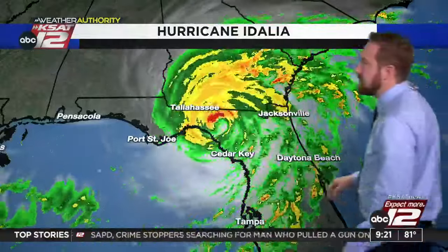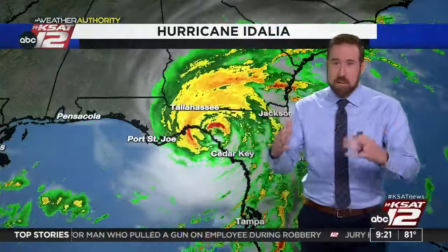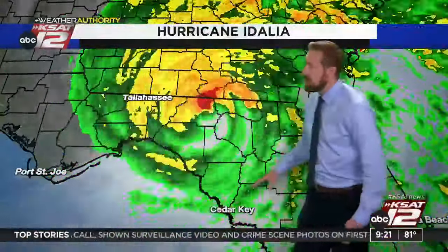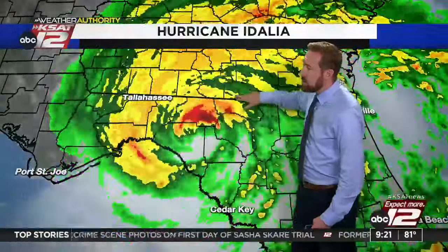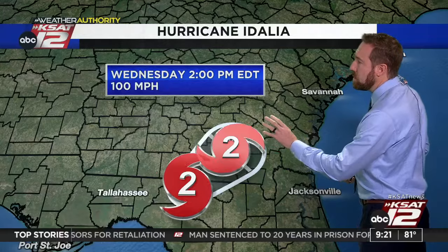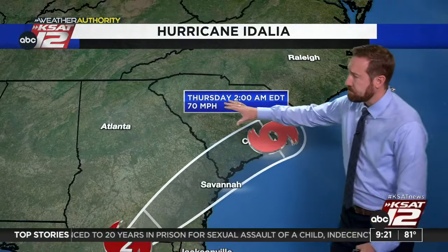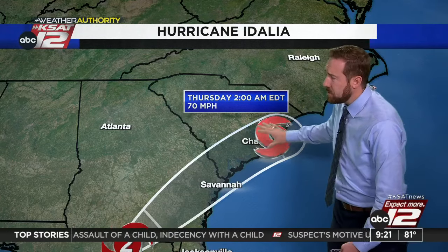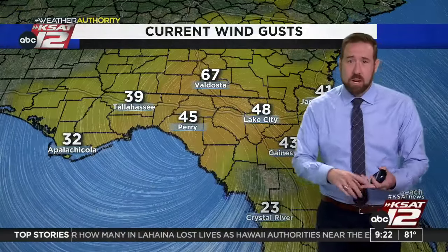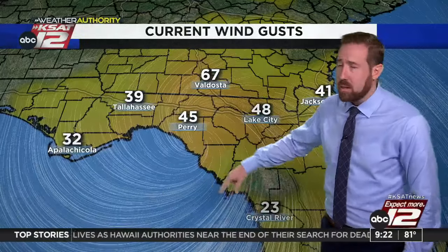Let's talk about Idalia. She's already starting to move into Georgia — this hurricane is booking across the state of Florida. It did bring damage with gusty winds and significant storm surge around Cedar Key. The eyewall is moving into Georgia. Heavy rain and strong winds around Tallahassee. Still a Category 2 hurricane, winds at 105 miles per hour, moving north-northeast at 18. It stays a Category 2 through about lunchtime, then begins to weaken toward South Carolina. By 1 a.m. tomorrow, it's a tropical storm over Charleston before moving out into the Atlantic. Winds gusting to 45 in Perry, 67 in Valdosta, 48 in Lake City. Still some storm surge on the west coast of Florida.